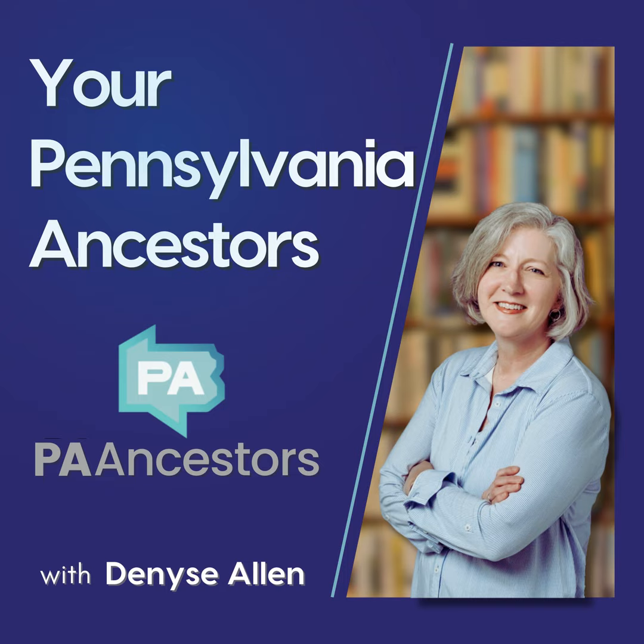That was my list of the top 25 resources to research your Civil War ancestors, particularly if they lived in Pennsylvania. My name's Denise Allen. I'm with PAAncestors.com, and remember, if you love this resource and you want it in print, just go to PAAncestors.com and type Civil War in the search box. Here's to you discovering more about your Pennsylvania ancestors, and I'll see you in the next episode.